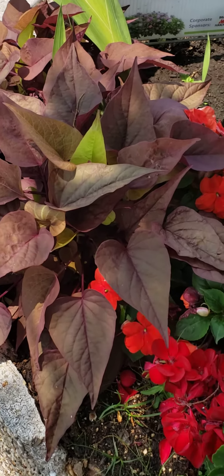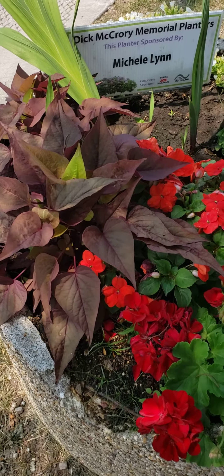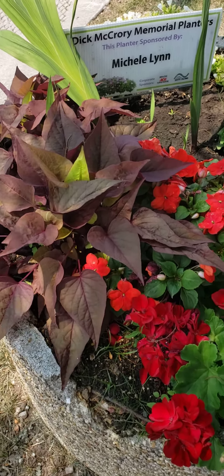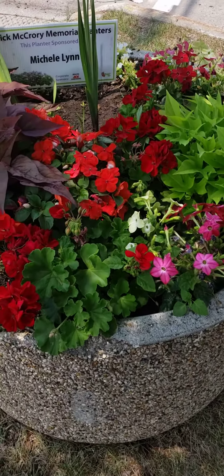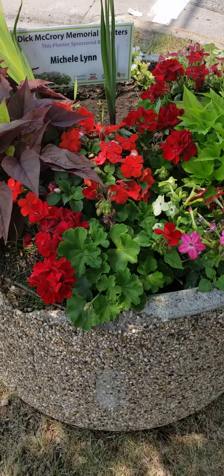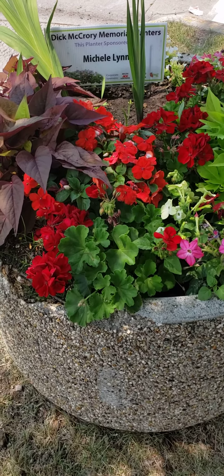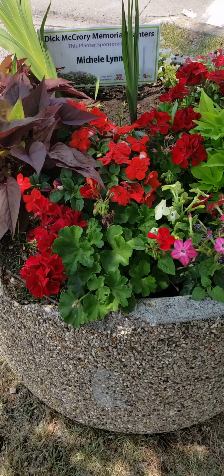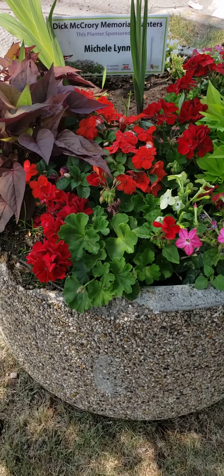Potato vines really added a great filler to all of these planters. This is at the Community Bank in Neenah, Wisconsin. There are about 25 of these planters, though not all of them are arranged like this. Mine is the square one over by the YMCA.